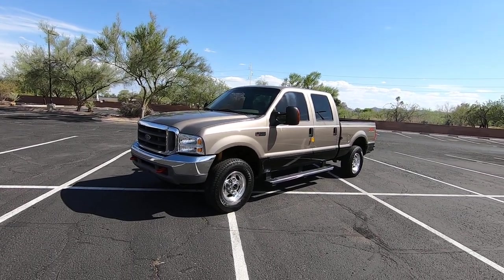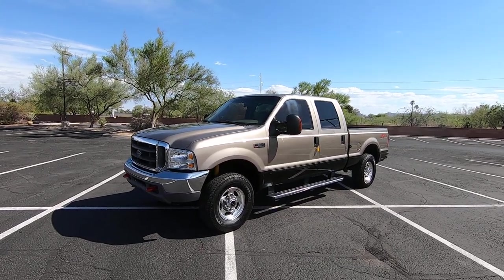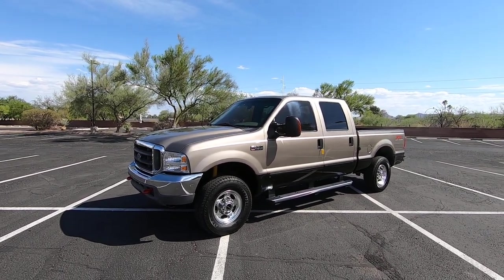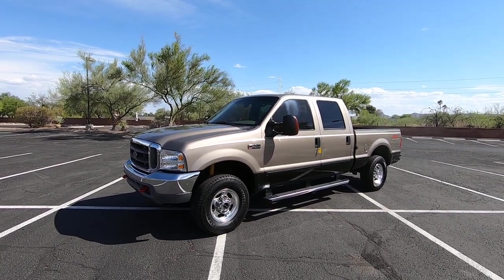We are selling this truck as a 2003 Ford F-250 Crew Cab Short Bed. It's a 6.0 turbo diesel. It's four-wheel drive. It's a Lariat, which is leather. It has the FX4 off-road suspension package. This truck has 203,121 miles — actually a little bit more now. I've driven it a little bit.